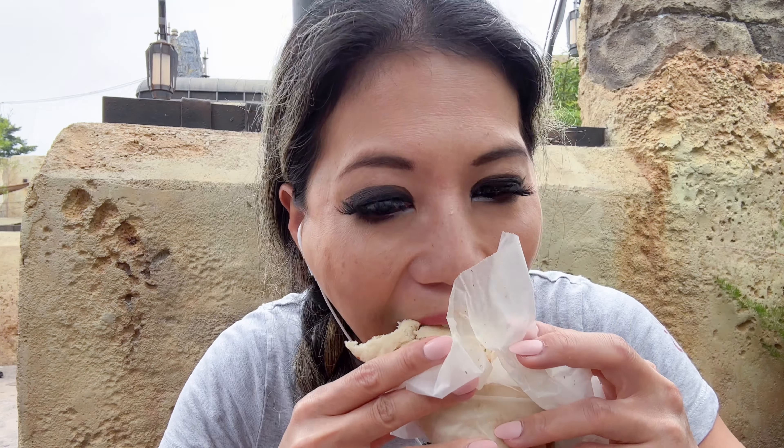Another one of my favorite snacks is here in Galaxy's Edge. Docking Bay 7 doesn't open until a little bit later, so we'll have to come back to it. If you have a Magic Key, it's linked to your My Disney Experience app and the discount is automatically applied. Mobile ordering is a one-stop shop — order online, pick your pickup window, pick up your food, and you're good to go.